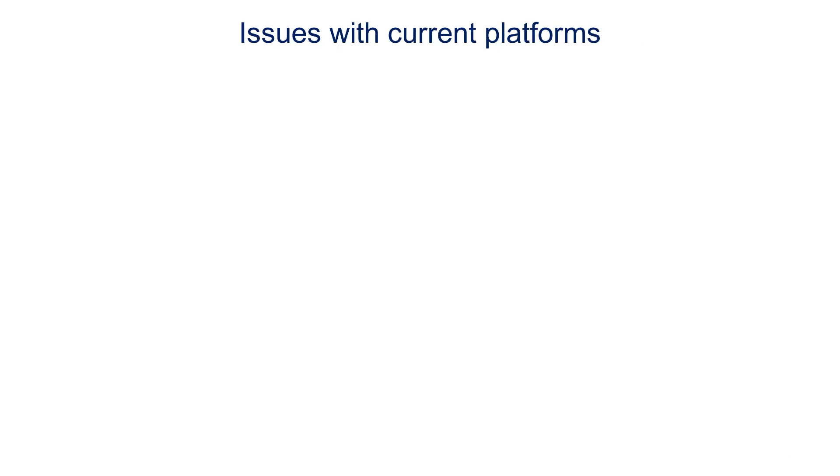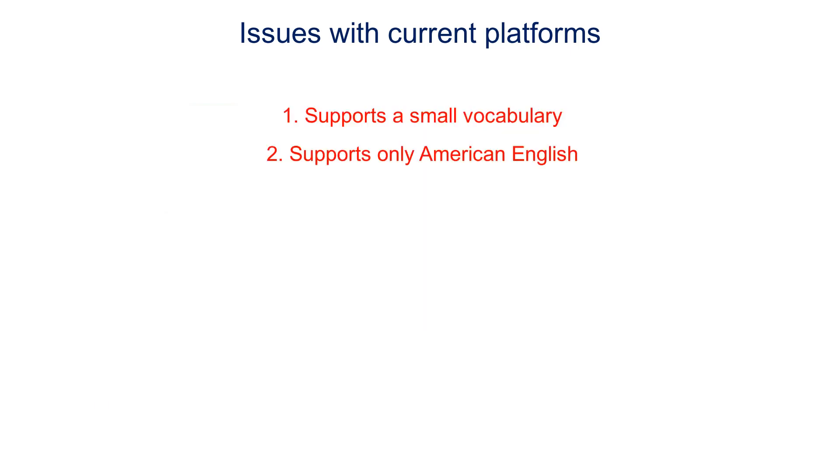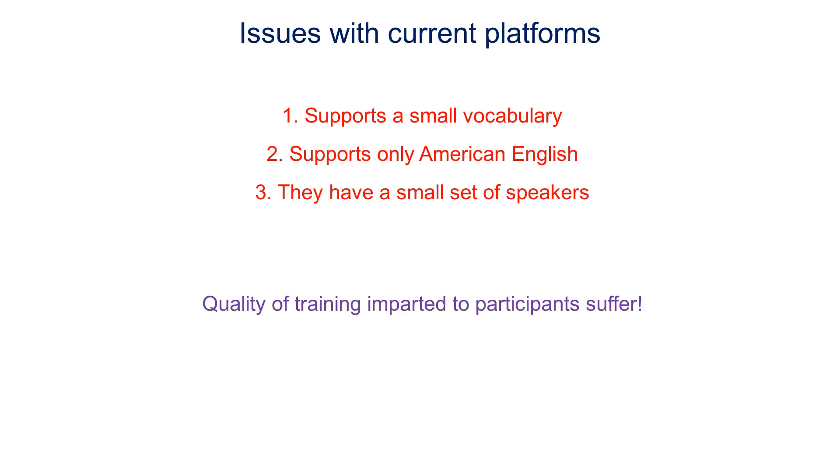However, developing such platforms is not an easy task. It is a costly and laborious affair to record multiple speakers covering an extensive vocabulary, accents, and languages. Thus, the current platforms only support a small vocabulary of American-accented English and have a small set of speakers, leading to a considerable hindrance to the quality of lip reading training imparted to the participants.